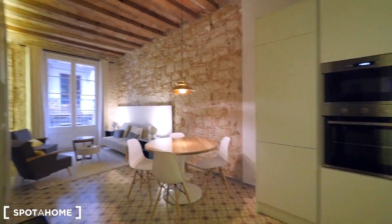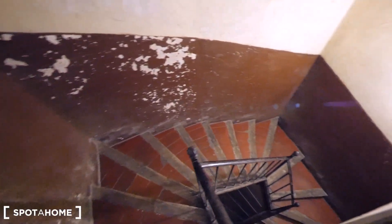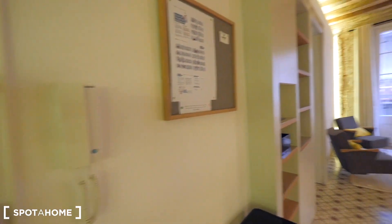This is the entrance to our apartment, this is our door. Here we have the stairs of the building — there's no elevator, so you need to take the stairs. This is the second floor.